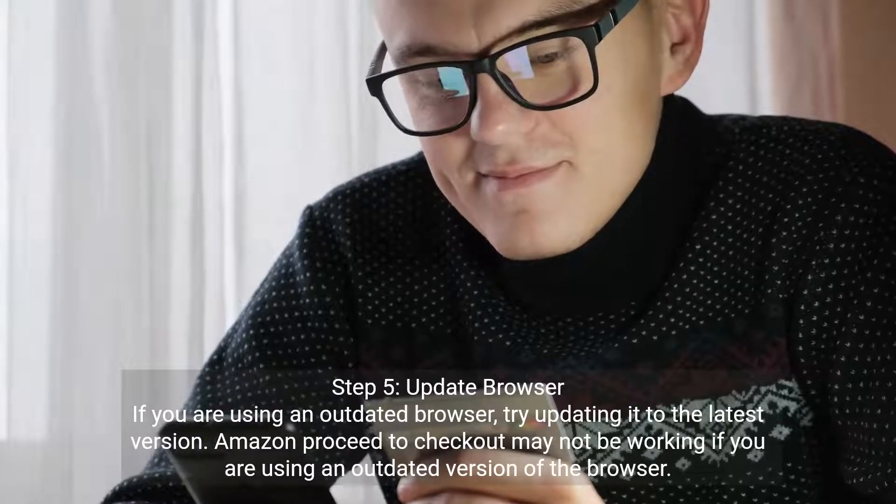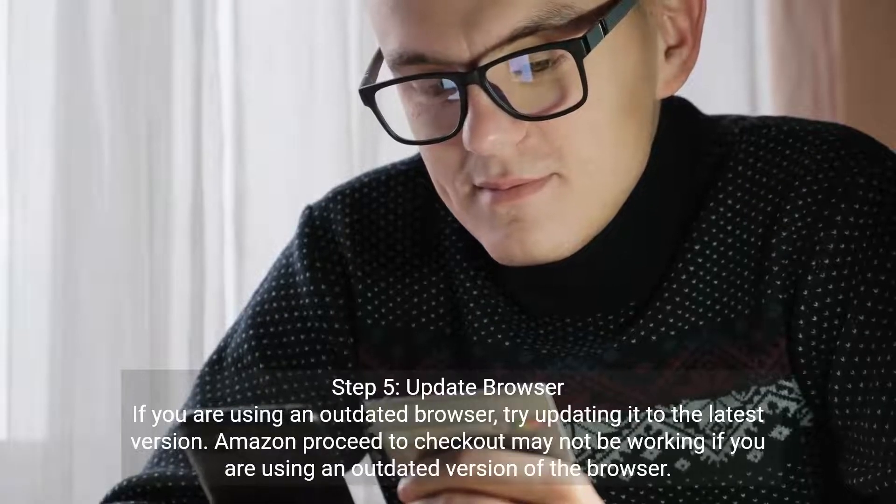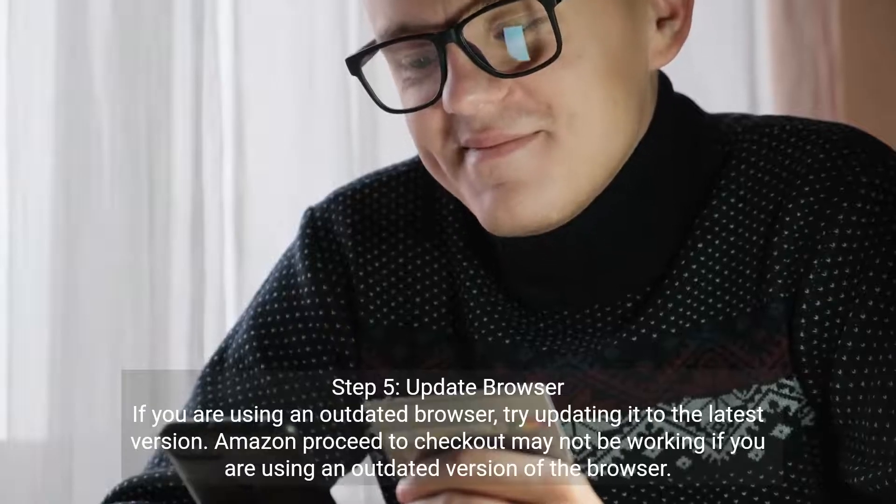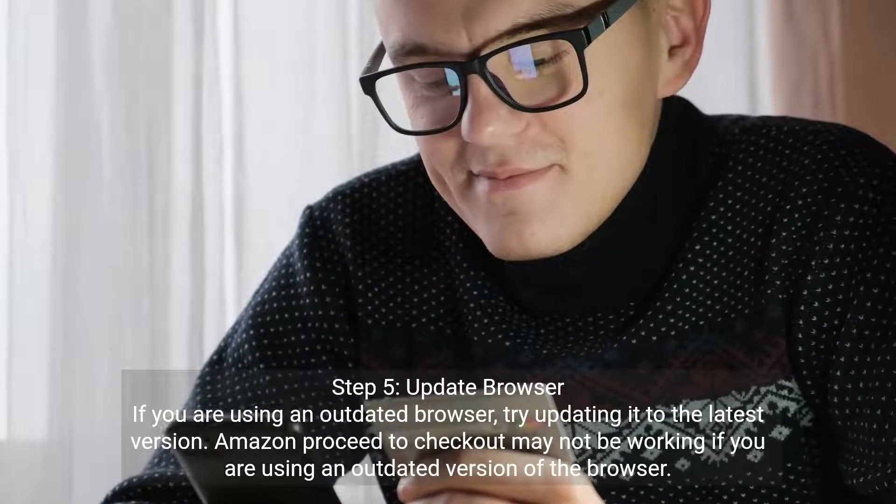Step five: update your browser. If you are using an outdated browser, try updating it to the latest version. Amazon proceed to checkout may not be working if you are using an outdated version of the browser.